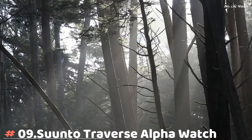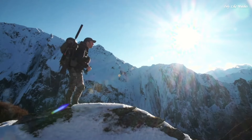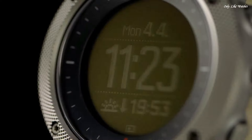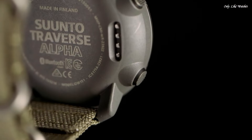Number 9. The Suunto Traverse Alpha Watch combines strong build quality with a full set of outdoor features. It is your guide in the wild, keeping you on track with GPS/GLONASS navigation.